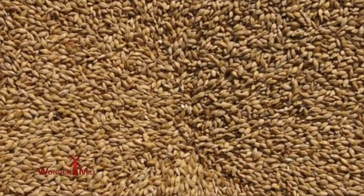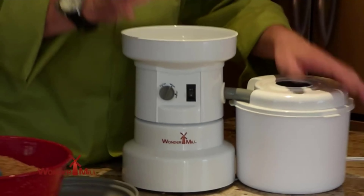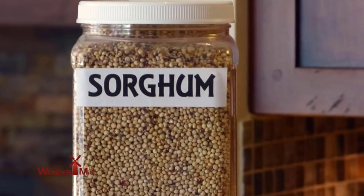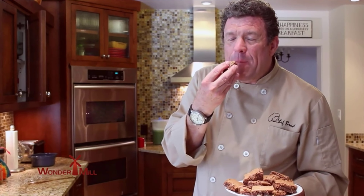My real love for the WonderMill came when I was diagnosed and couldn't eat wheat anymore. I loved cookies, brownies, and all that kind of stuff, so I got all the grains and started grinding. I had the most wonderful time creating recipes without wheat — I could make chocolate chip cookies that were wheat-free and tasted, I'd say, even better because they had a nice nutty quality to them.